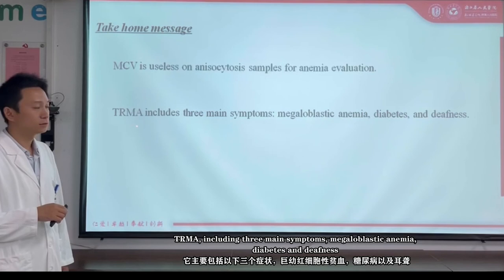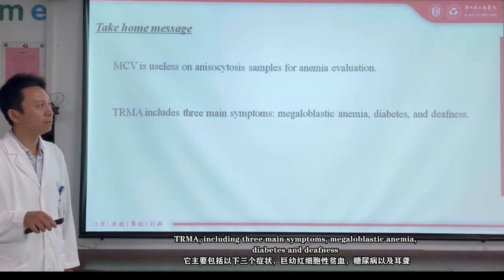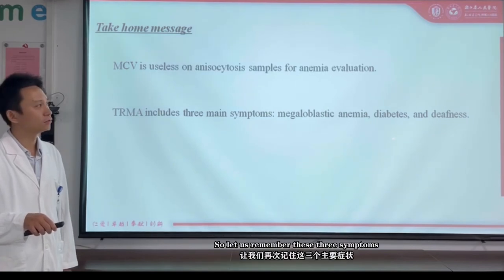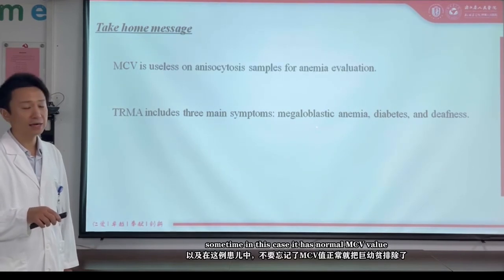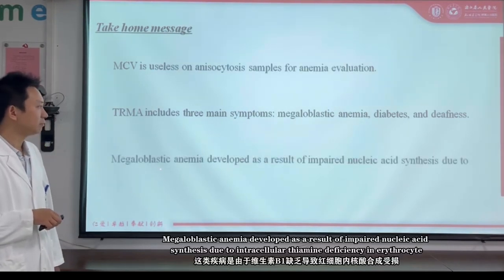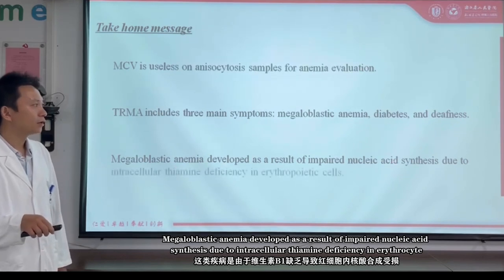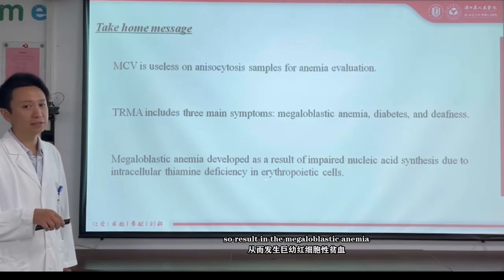TRMA — thiamine-responsive megaloblastic anemia — includes three main symptoms: megaloblastic anemia, diabetes, and deafness. Because this baby boy was too young, he could not tell his parents that he had hearing loss. So let's remember these three main symptoms: megaloblastic anemia, diabetes, and deafness — though in this case MCV showed a normal value. Megaloblastic anemia develops as a result of impaired nucleic acid synthesis, due to intracellular thiamine deficiency in erythrocytes, resulting in megaloblastic anemia.